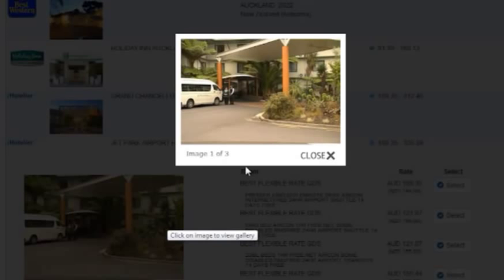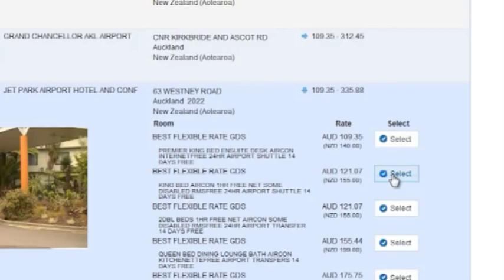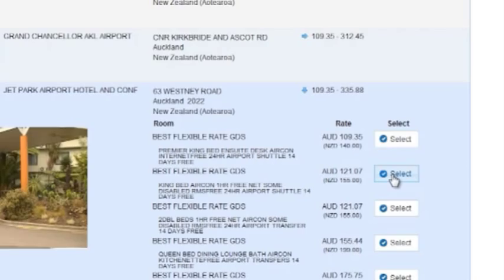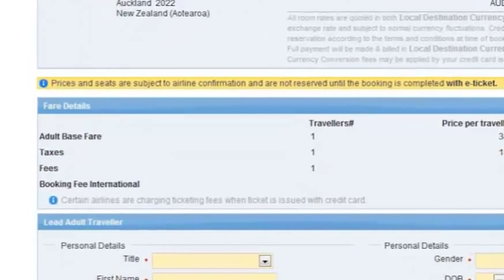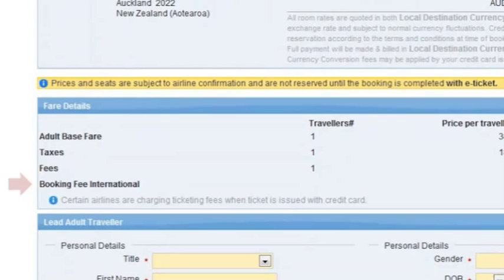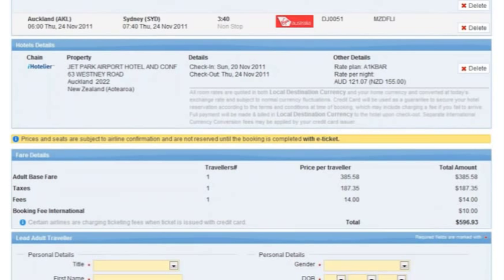Add the hotel to your booking and once the traveller has selected everything they wish for the itinerary, they can finalise and purchase their booking. A summary of their selection is displayed along with the complete booking breakdown of the costs, including airfare taxes and any service fees. You can adjust the booking fees you charge for domestic and international travel — just another way you can customise the site to suit your business plans.